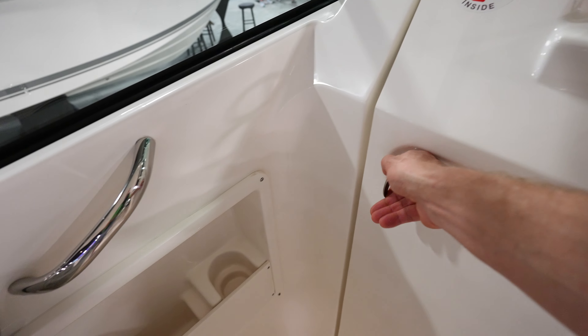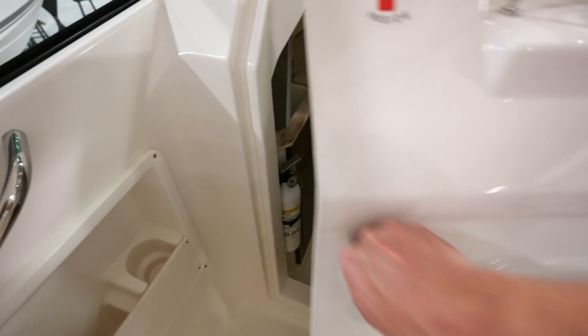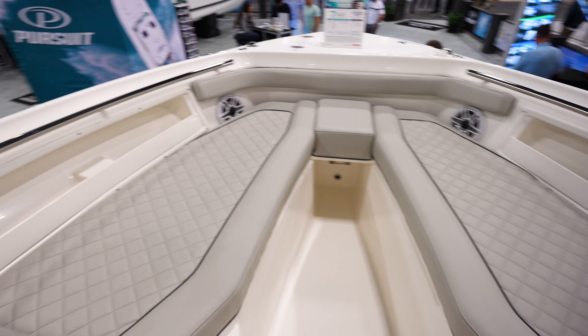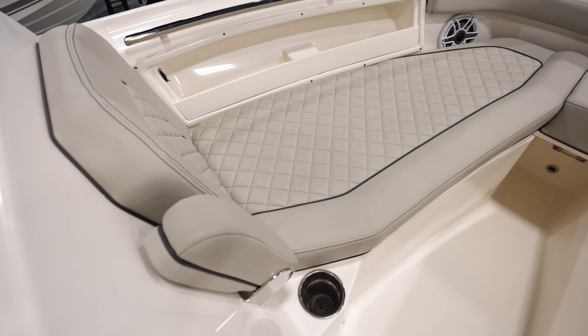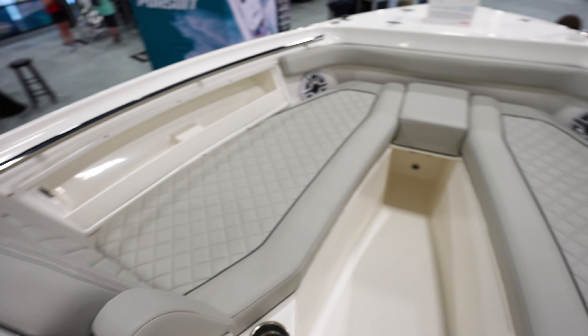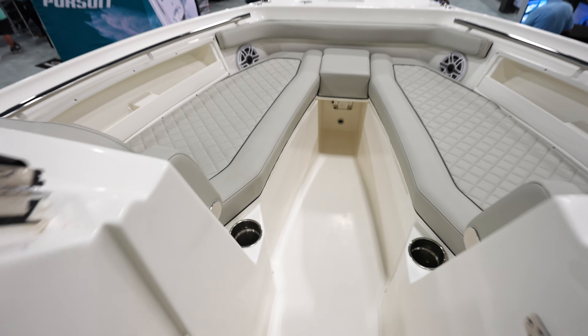If we look over here, flip this up — we're going to have a head with a sink, really nice. Got the bow up in here with lots of cushions everywhere, storage to the sides, cup holders in the back, armrests that fold down all the way around to the other side. Plenty of room for entertaining and comfort.